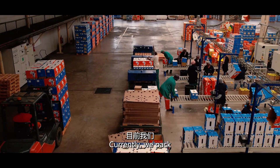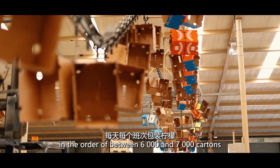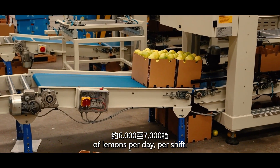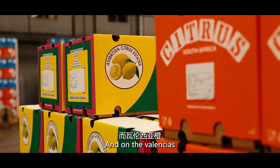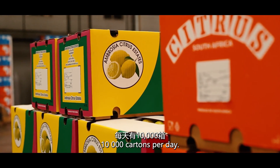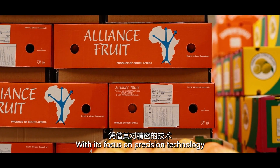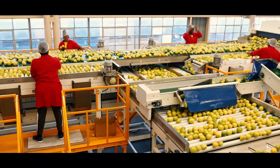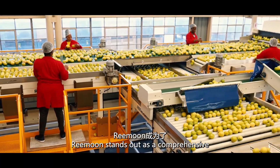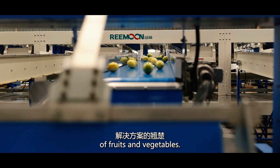Currently, we pack in the order of between 6,000 and 7,000 cartons of lemons per day. For the grapefruit, a little bit more, and on the Valencias, up to 10,000 cartons per day. With its focus on precision technology and customer service, Reemoon stands out as a comprehensive one-stop solution for the post-harvest process of fruits and vegetables.